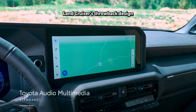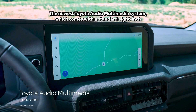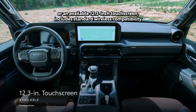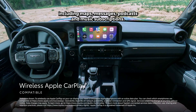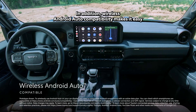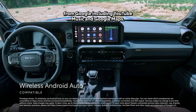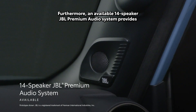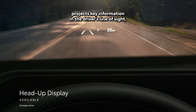Land Cruiser's throwback design is complemented by the latest multimedia and connectivity technologies. The newest Toyota Audio Multimedia system, which comes with a standard 8-inch or an available 12.3-inch touchscreen, includes standard wireless compatibility for Apple CarPlay, connecting drivers to apps on their iPhone including maps, messages, podcasts, and music subscriptions. In addition, wireless Android Auto compatibility makes it easy to stay connected to Android devices and access various apps and services from Google, including YouTube Music and Google Maps. Furthermore, an available 14-speaker JBL premium audio system provides an epic listening experience, while the available head-up display projects key information in the driver's line of sight.